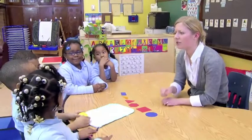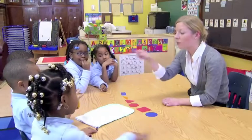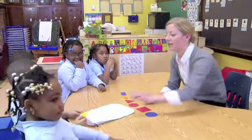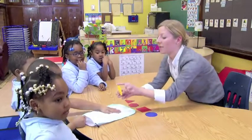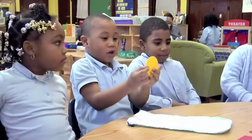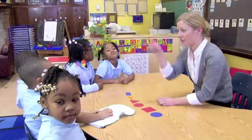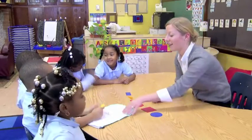Marvelle, tell us how you knew that was a circle. [Student:] I felt these. You felt those — and what is that? Tell me about that. Tell me about this side on the circle. Did it go around? So you felt the round side. Okay, put it back. Jeremiah's going to find the hexagon.